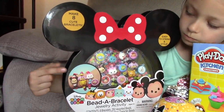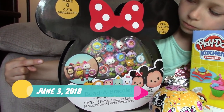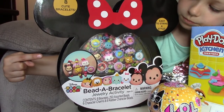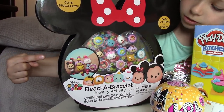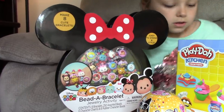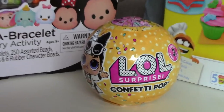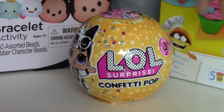We are going to be giving this away on Sunday, June 3rd, 2018. So if you want this toy, make sure that you go ahead and click the subscribe button and the little bell next to it so that your name can go in the drawing for it. The second toy that we are going to be giving away is this little beautiful LOL Surprise Confetti Pop Ball.